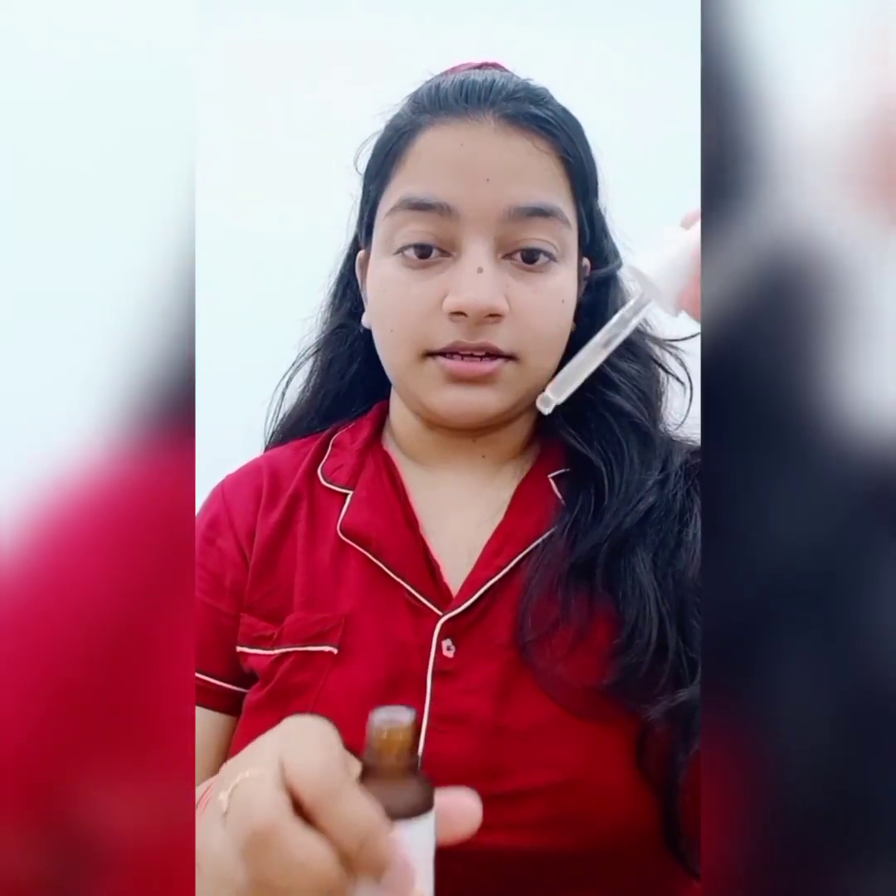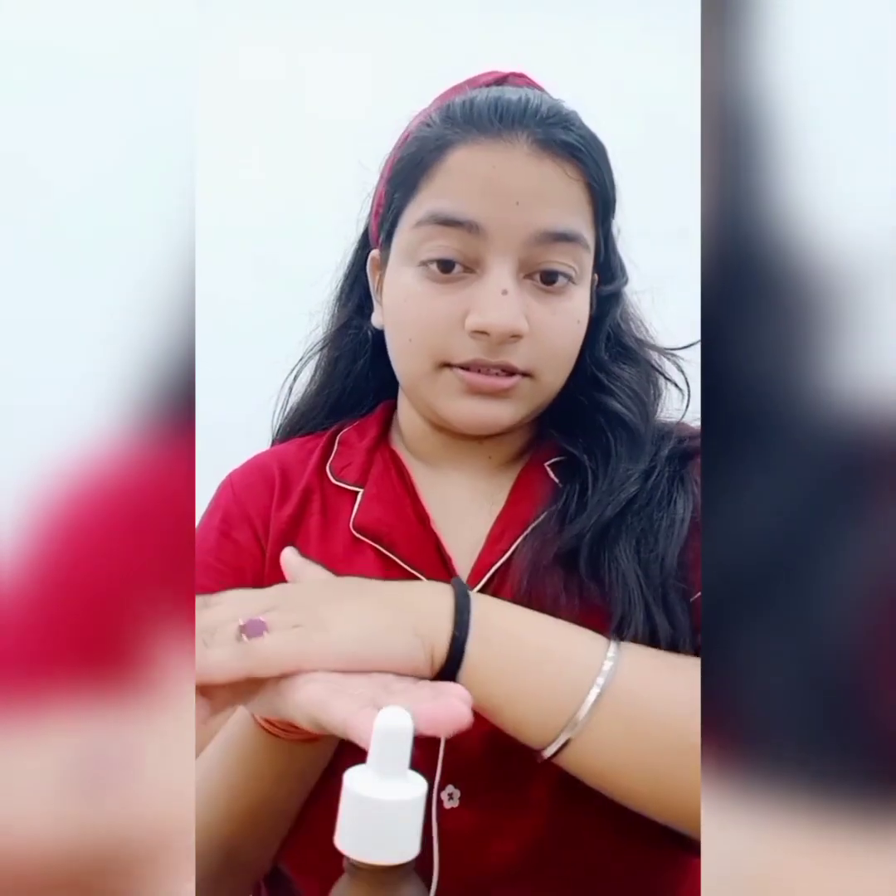Now I'm going to be using the Plum 15% Vitamin C Serum. If you are a beginner, please start with a lower percentage and then gradually introduce it to your skincare. I've been using this for a while actually for a pigmentation problem. Please do a patch test before using this. I'm just going to take a few drops. Note that vitamin C can react with sunlight, so if you want to use it in the day, please wear sunscreen.